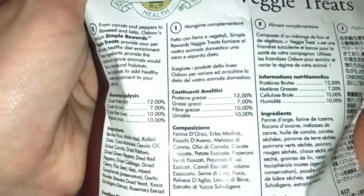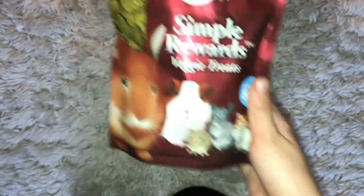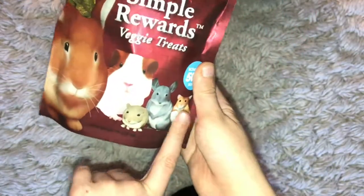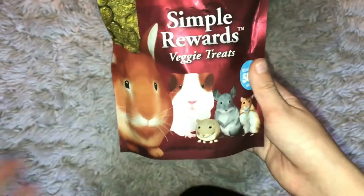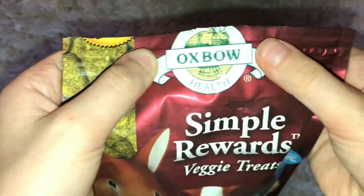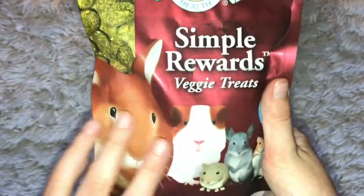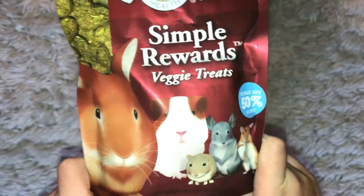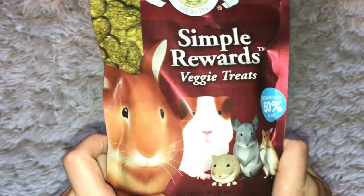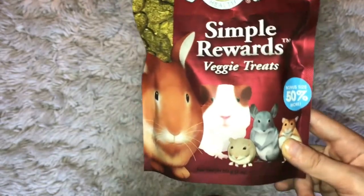It just has all of these good nutrients and nothing bad. I recommend giving your guinea pig these. You can also give these to bunnies, hamsters, rabbits, rats, mice — whatever. These are really, really good, and they're the brand Oxbow. I only recommend giving these to guinea pigs like once a month, if they're good and stuff. Very, very good.